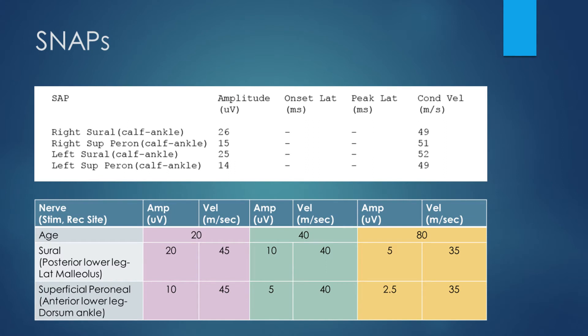Let's delve into the nerve conduction data. Looking at the sensory nerve action potentials, on the left side the sural nerve has an amplitude of 25 microvolts and the superficial peroneal nerve has an amplitude of 14 microvolts — these are very normal. Comparing to the other side, they're very symmetrical. So we can immediately tell we are not dealing with a post-ganglionic process; we're dealing with a pre-ganglionic process and really need to be thinking about radiculopathy from the very start of this study.